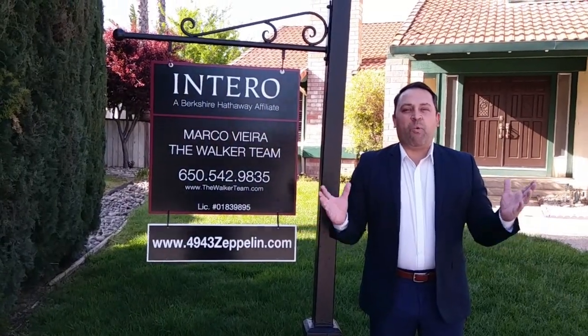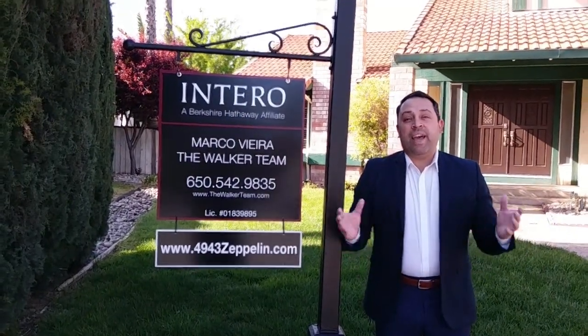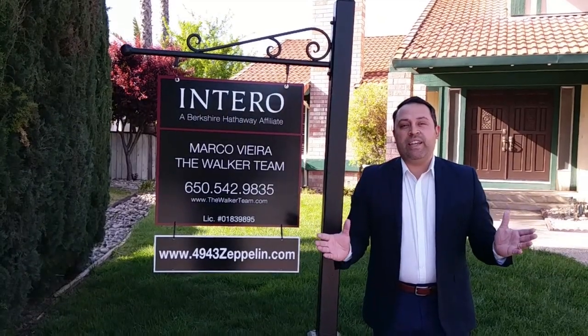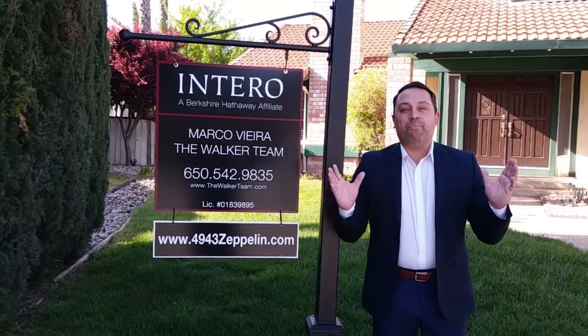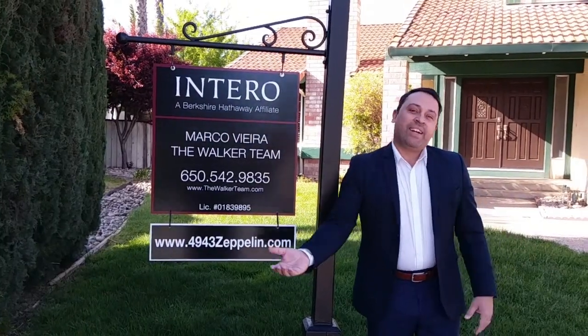Hey everyone, it's Marco Vieira with the Walker Team of Intero. Today we're going to be touring my newest listing, 4943 Zeppelin Court here in beautiful South San Jose. Let's take a look.